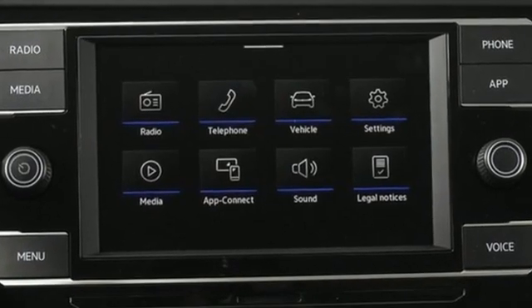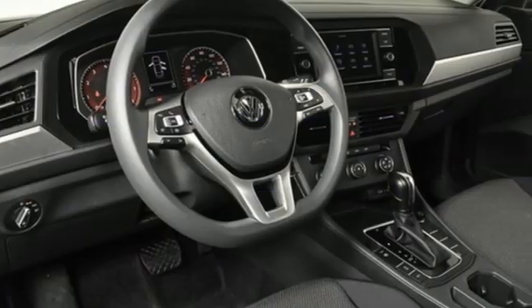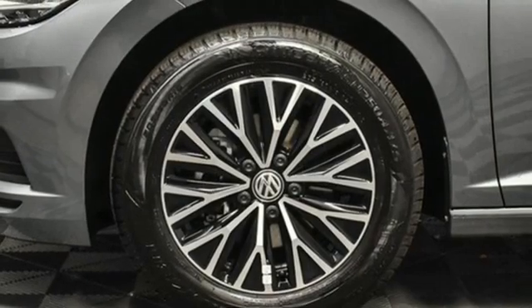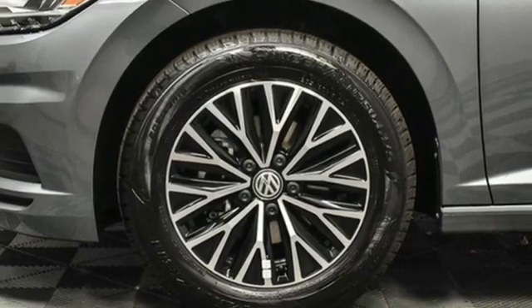Streaming audio, Wi-Fi hotspot, manual tilting steering column, wireless phone connectivity, manual telescoping steering column, automatic transmission.